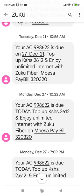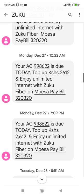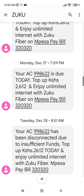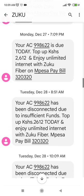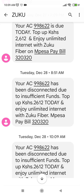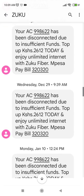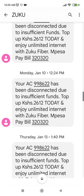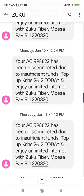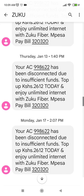Hello guys, I want to show you how you can make money from Zuku by disconnecting your account. As you can see, on the 27th of December I was to pay my monthly subscription of 2612. I did not pay, so on the 28th of December you can see that message — my account was disconnected. I was unhappy with Zuku, that's why I disconnected it.